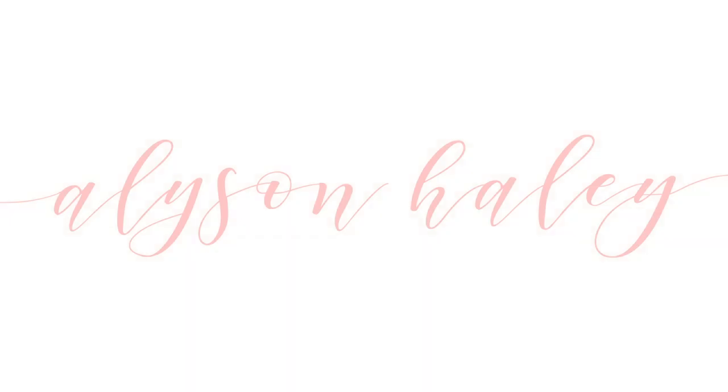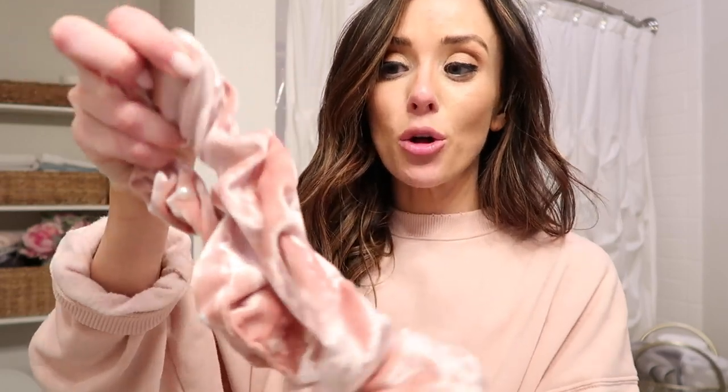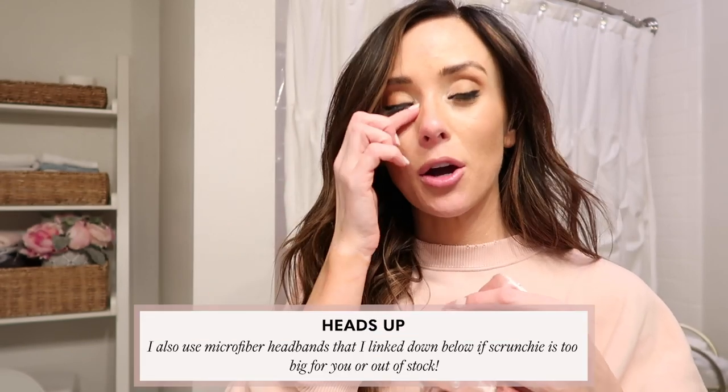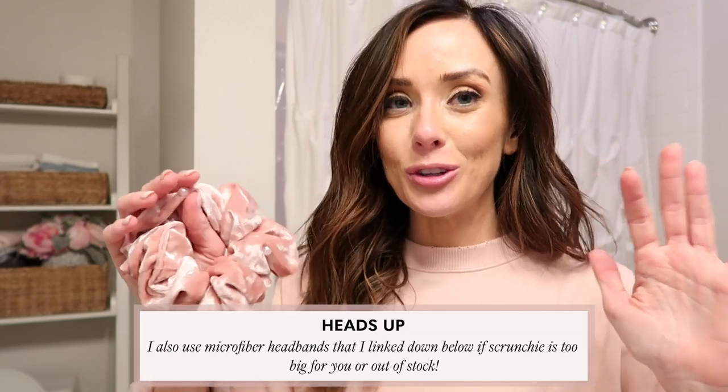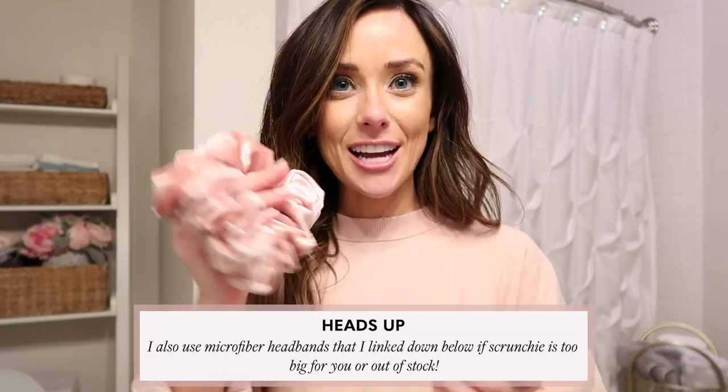Without further ado, let's jump into my nighttime skincare routine. First and foremost, we need to get our hair out of our face, so to do that I usually use one of two things. I'll use my big velvet scrunchie from my hair collection, which is currently at your local Walgreens through the end of March. These are amazing especially if you have thick hair — I had two rows of 18-inch extensions and this thing held up my huge messy bun with no problem. So this is what I'm going to be using tonight.